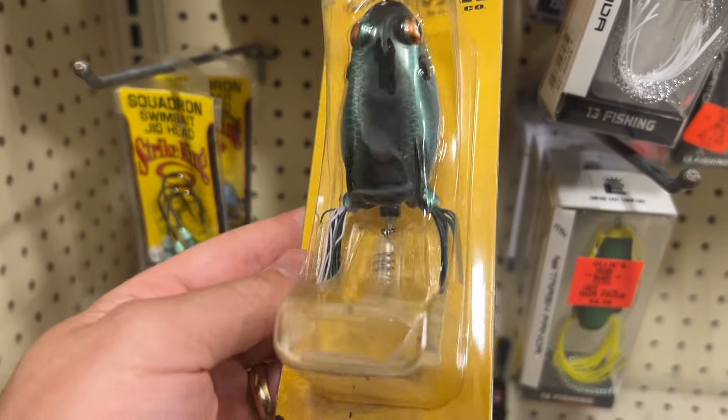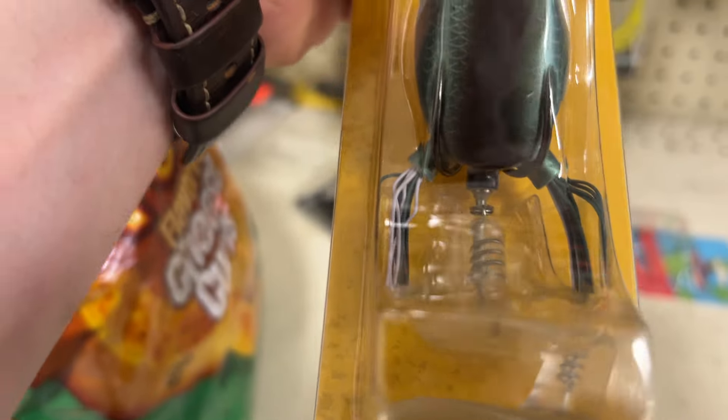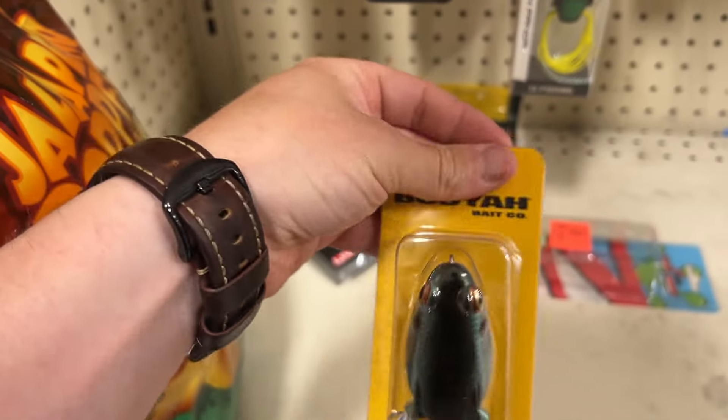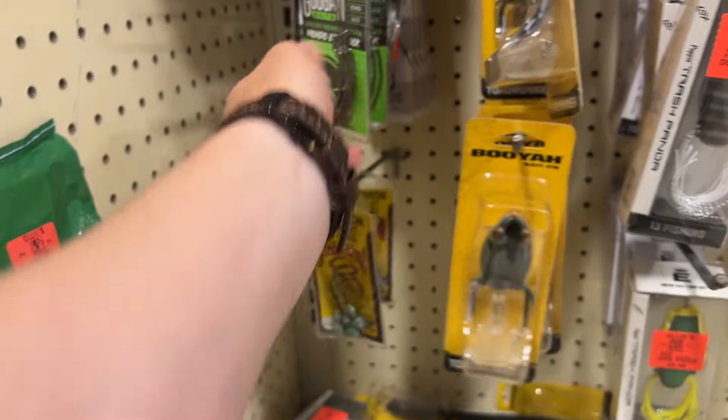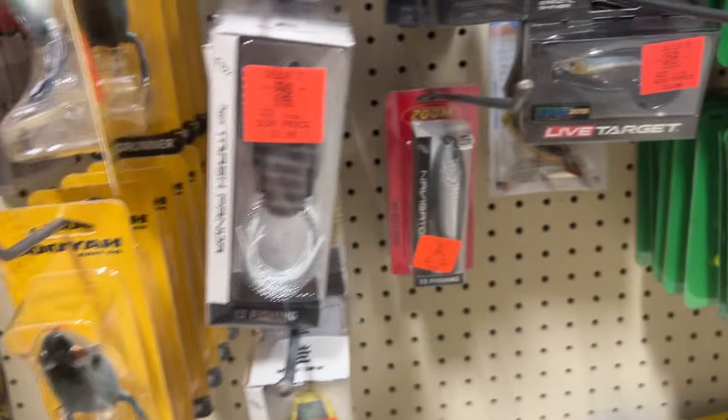I've been looking for some new frogs. This frog is five bucks — it's got like a rotating action to it. That's interesting. The Toad Runner — what is this? It's got like a plop action to it. Some Googan hooks, some EWG 6/0 — not crazy, the deals aren't really there for me.